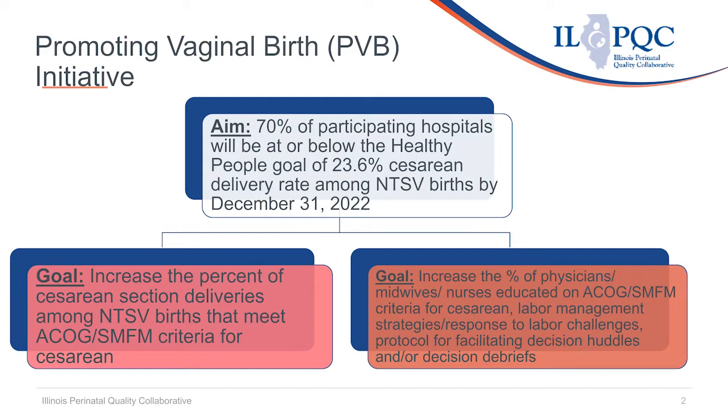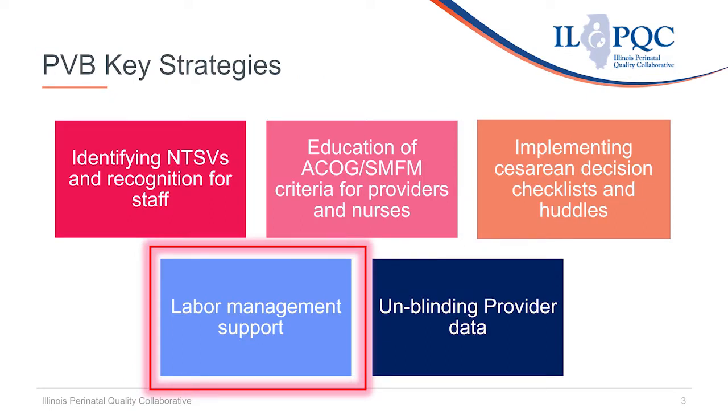Our goals include increasing the percent of C-sections among NTSV births that meet ACOG-SMFM criteria for cesarean, as well as educating physicians, midwives, and nurses on ACOG and SMFM criteria for cesarean including labor management strategies. Hospital quality improvement teams participating in the PVB initiative are working on five key strategies to reduce cesareans among NTSV births, including labor management support.